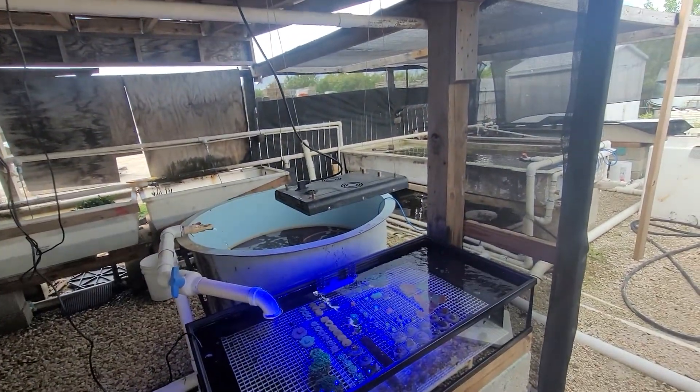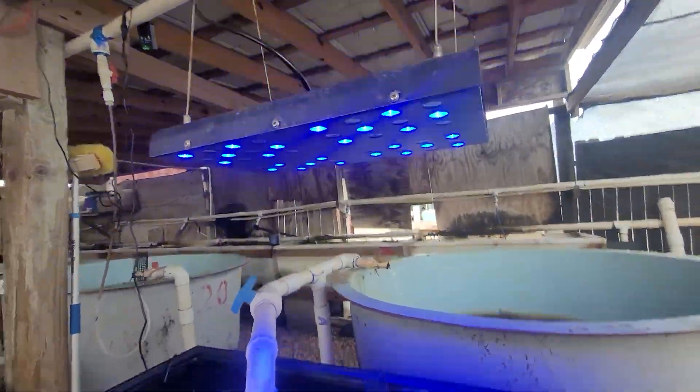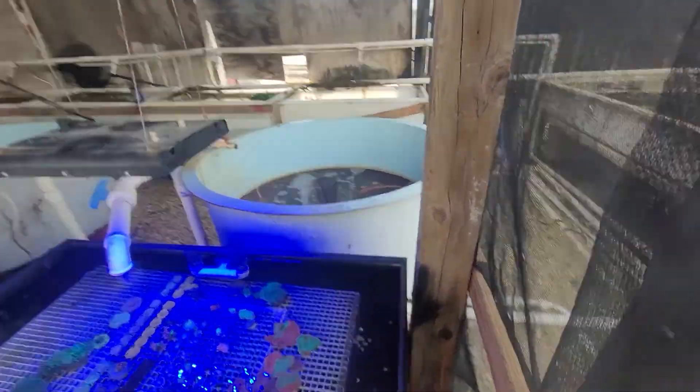Using our lights — the MLT 247s. If you guys haven't checked those out, they are basically the old Ocean Revives. We've just taken out the digital timer box and put in manual dimmers.